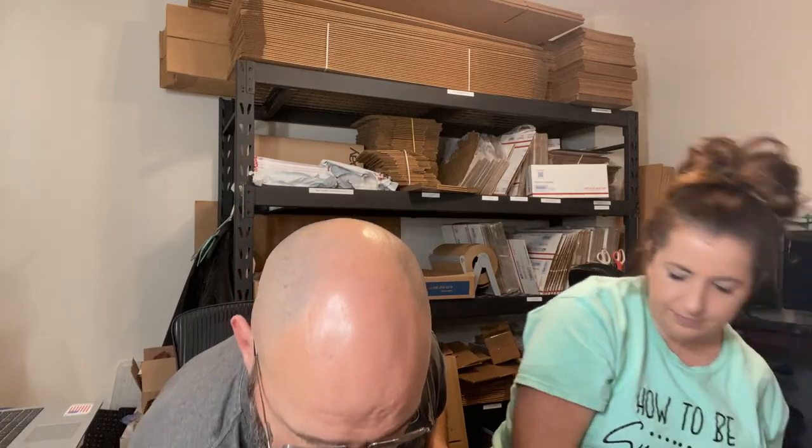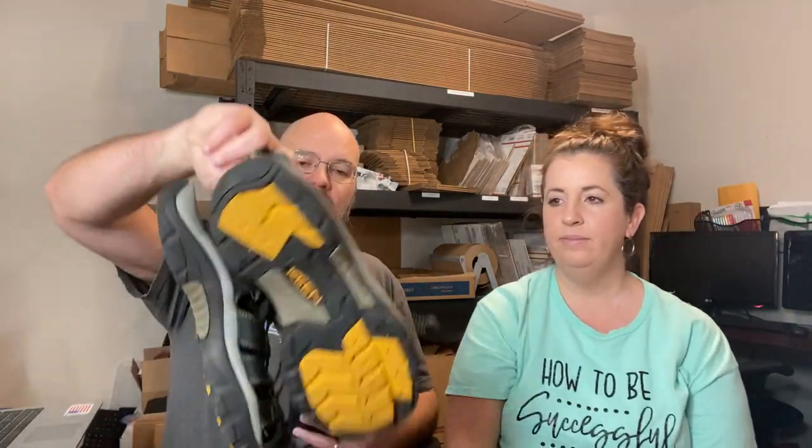Next up, a VHS of American Ninja from 1989, sold for $8.99 plus shipping. Just listed it, so it was a fast seller — love it.